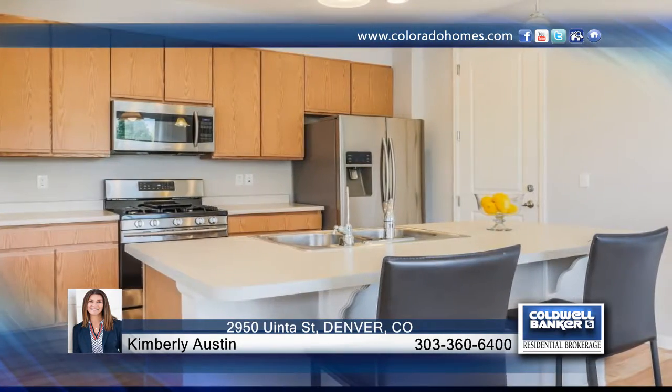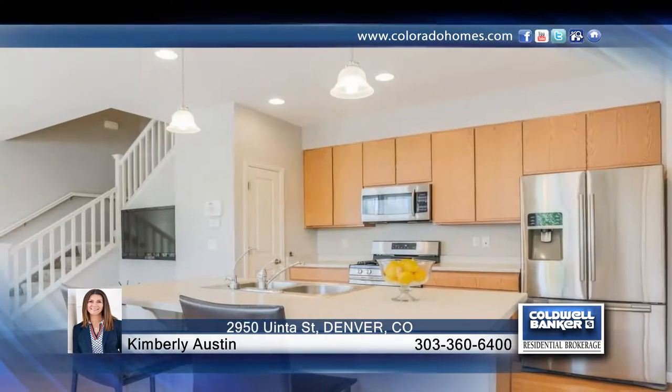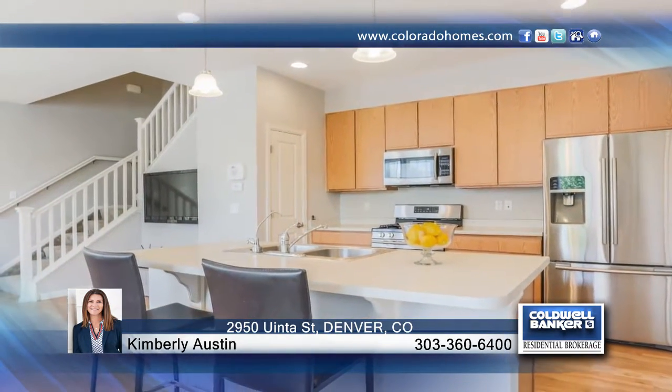The main level offers an open floor plan, and the second floor features a fantastic loft. This home also offers a delightful oversized yard awaiting your creativity.